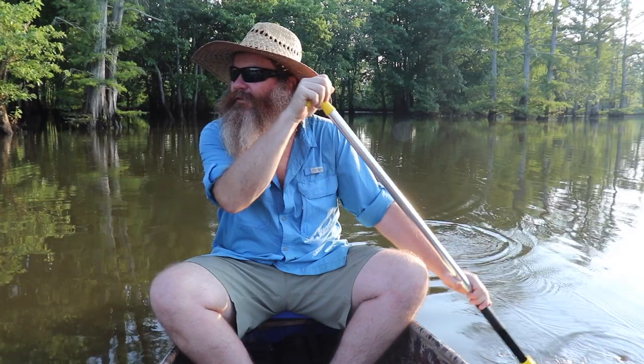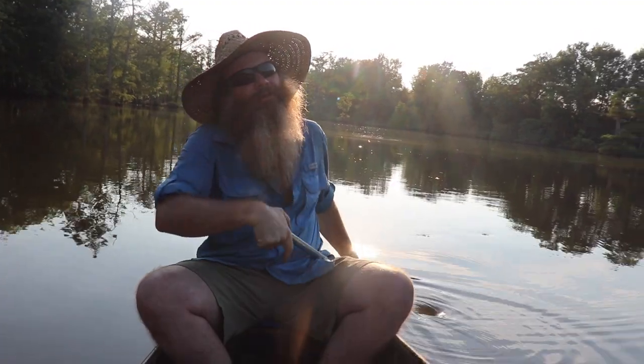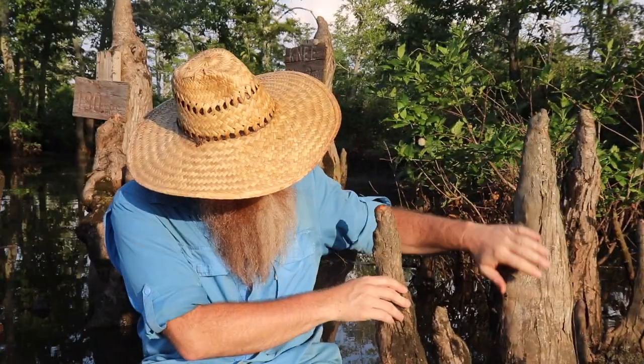I come down to the swamp sometimes, catch frogs, put them in a basket. I like frogs. They say there's a Sasquatch down here. Well, paddle on and stay cool, man. Is that a new tagline? Stay cool. The Cache River.